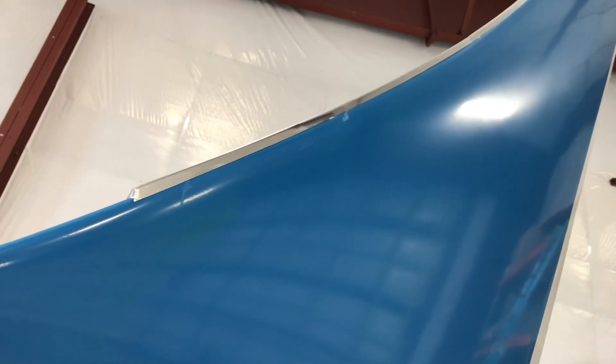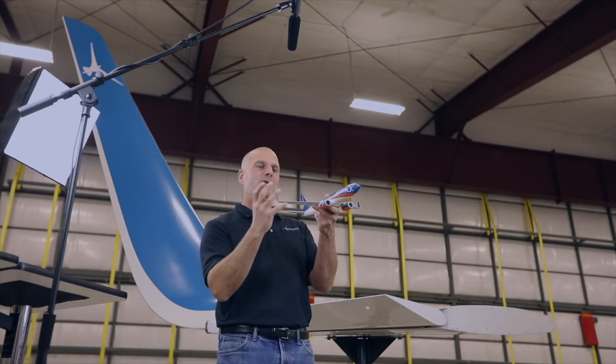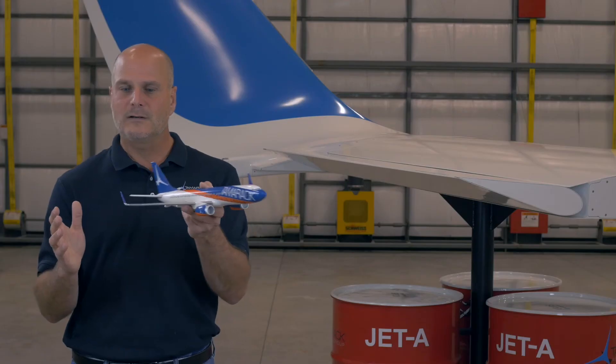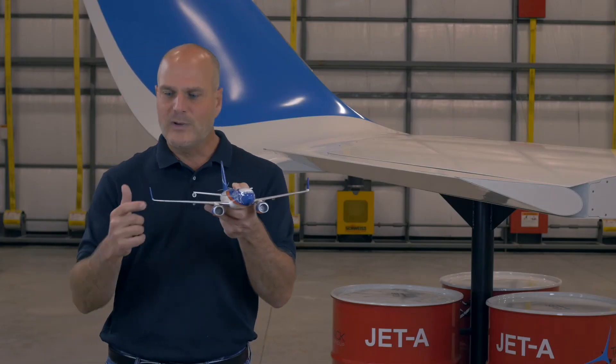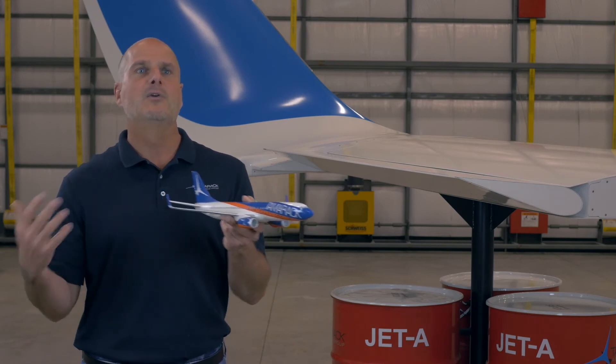We also have a stall strip that we put on the leading edge, which is very beneficial to reducing the weight of the whole area. Because the highest loads — the most critical loads on the winglet — are from side slips. So if we have a stall strip when the aircraft is in a yaw angle, the load is reduced dramatically.